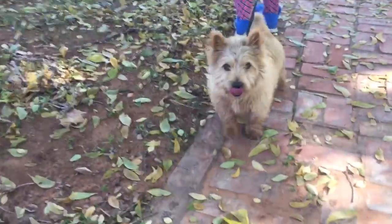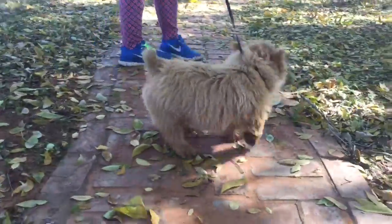Hey Chi. This is Chi. He is a champion. He's AKC, of course.